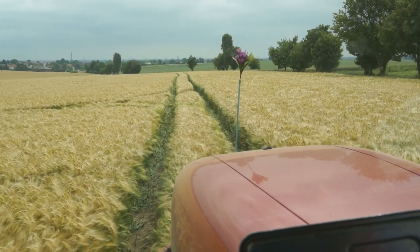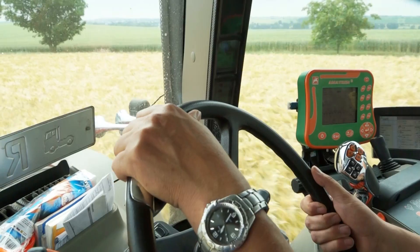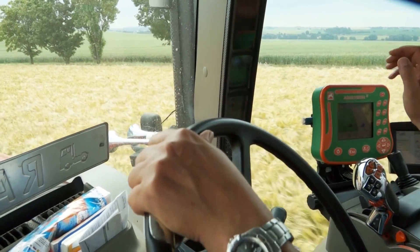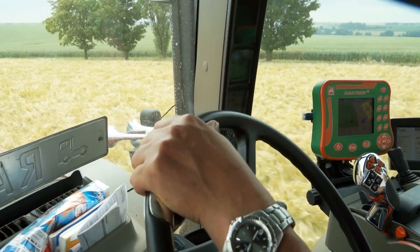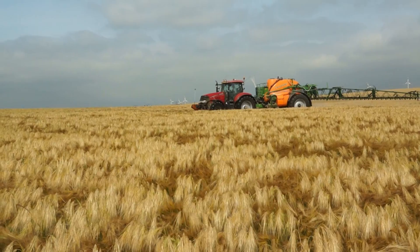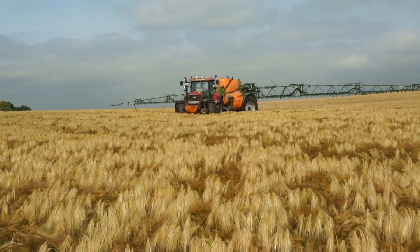Today, precise application technologies allow better control. Using modern tractors with global positioning systems, farmers can make sure no areas are missed and avoid spraying the same area twice. This enables farmers to minimize the amount of herbicide applied, allowing them to produce higher yields while respecting the environment.